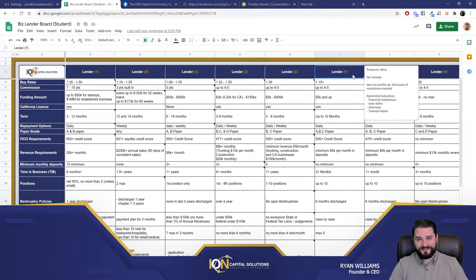Lender F — no Canada. Non-profits are okay, but a full board of resolutions are needed. So anyway, you're getting information about the lender, knowing what products and why. But first you want to start with qualifications — and you're not going by rate yet. You're going by qualification.